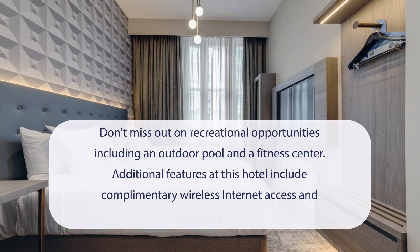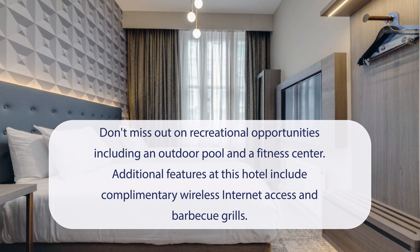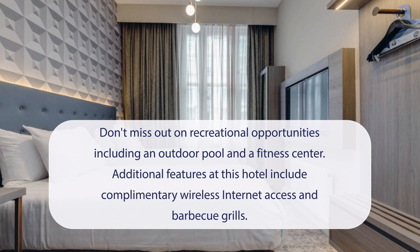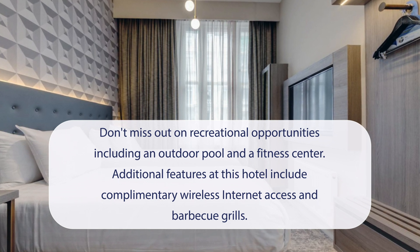At Residence Inn by Marriott San Francisco Airport San Mateo Hotel, don't miss out on recreational opportunities, including an outdoor pool and a fitness center. Additional features at this hotel include complimentary wireless internet access and barbecue grills.